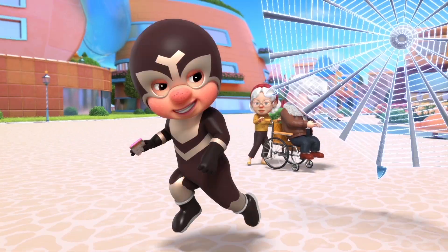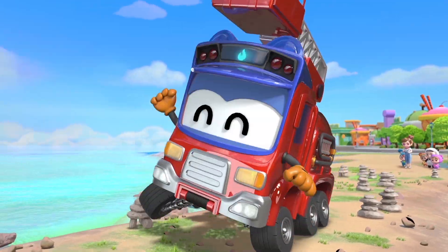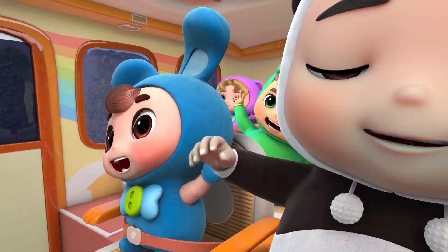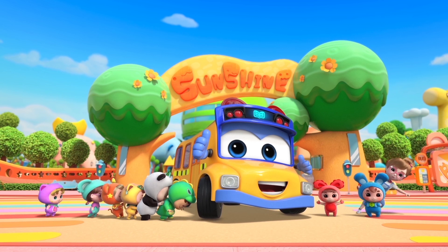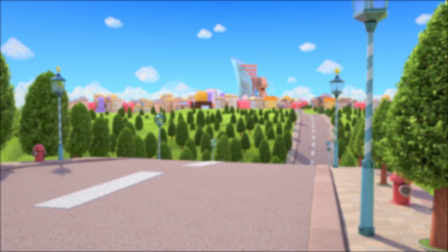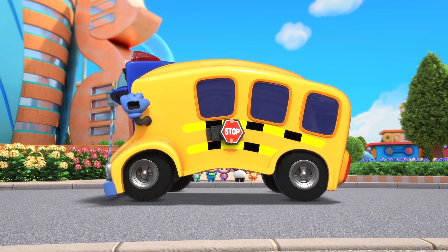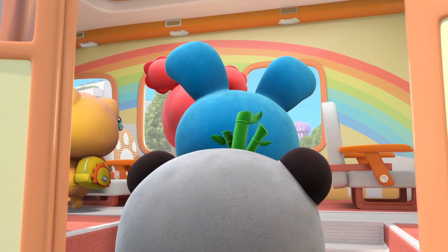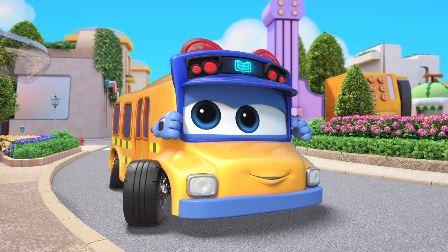We're ready, Gordon. Go-go bus Gordon, off on a safe trip. Beep, beep.